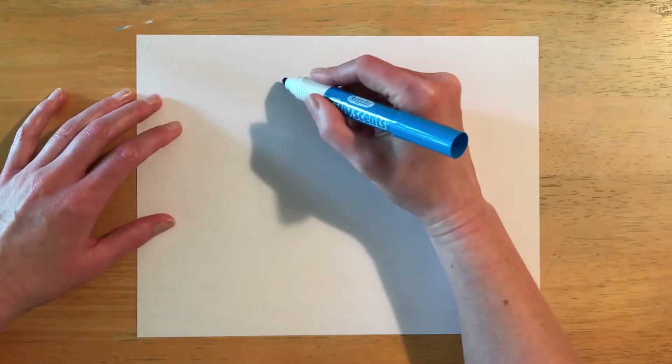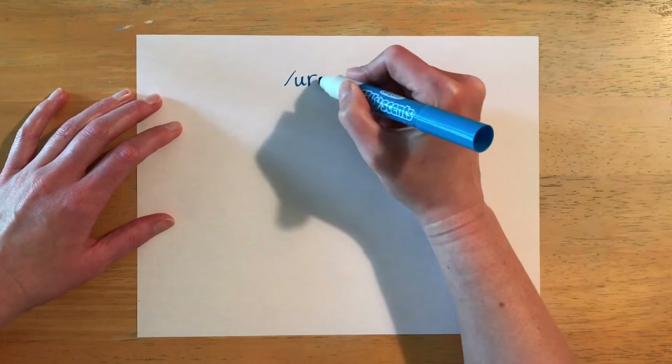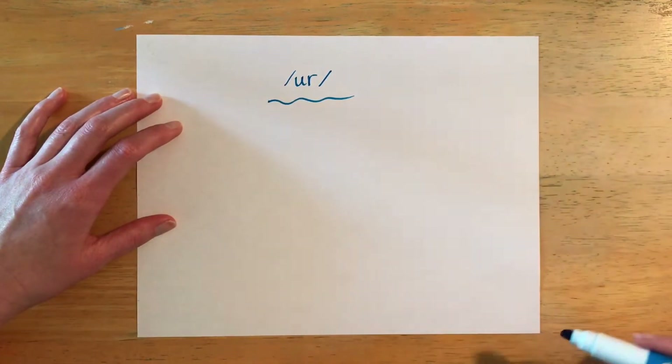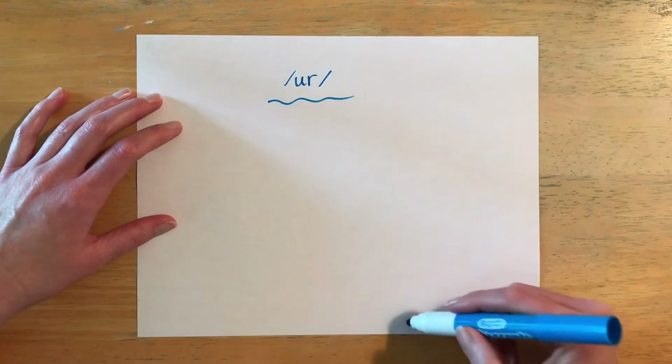Hi guys, welcome to today's video. Our lesson objective is to match the spelling and high frequency words from Unit 8, Week 3 with photographs and video clips. The spelling words this week are going to have the sound 'er.' It's going to be spelled a few different ways, but they will all have the sound 'er.'